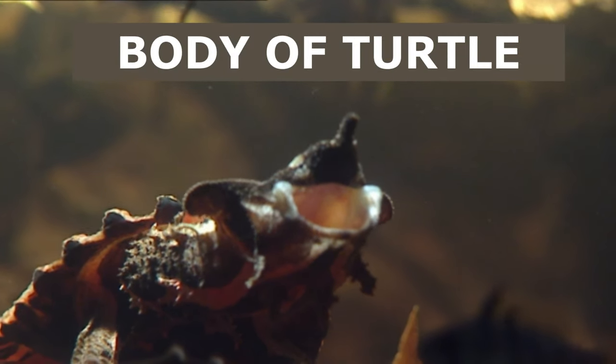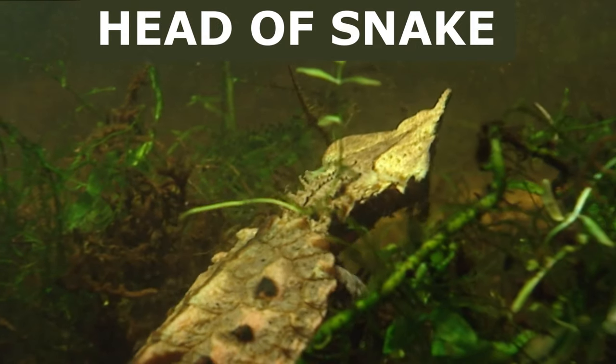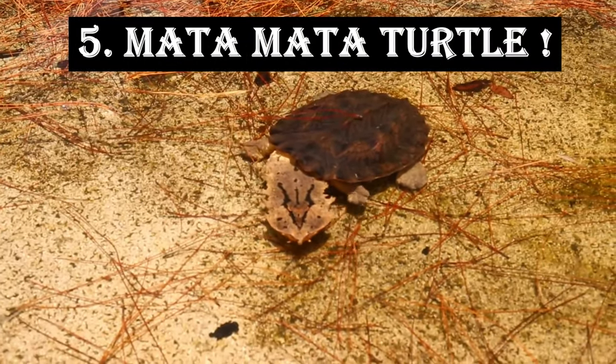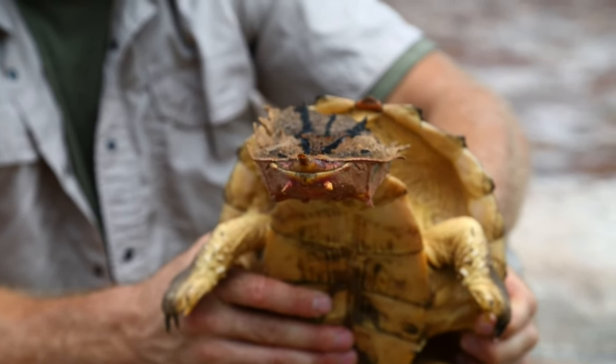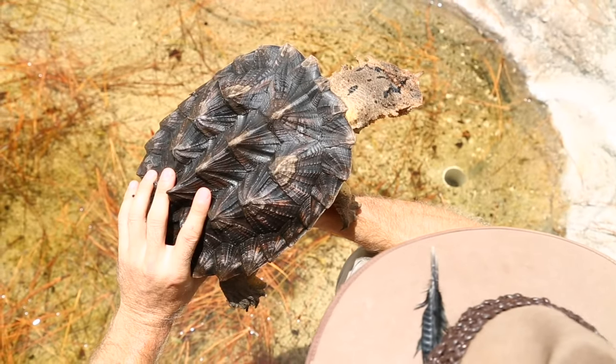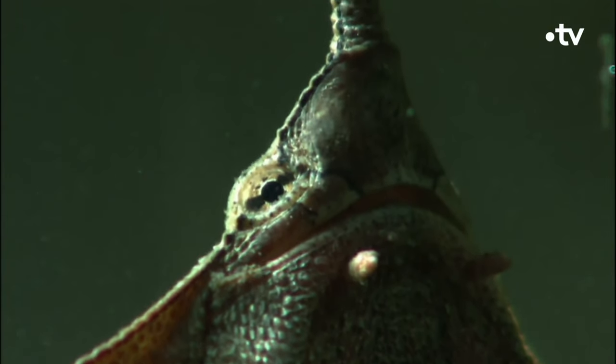Imagine a creature with the body of a turtle, the head of a snake, and a long, worm-like tongue. No, it's not a mythical beast — it's the Mata Mata Turtle. Native to South America, this extraordinary reptile is a master of disguise, with a shell resembling tree bark and skin flaps that mimic aquatic vegetation.